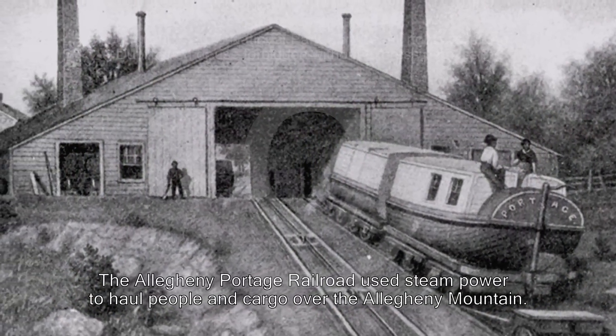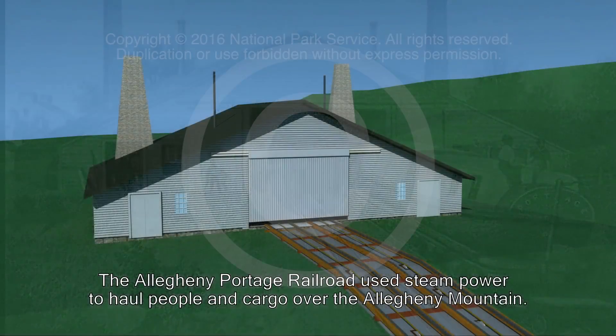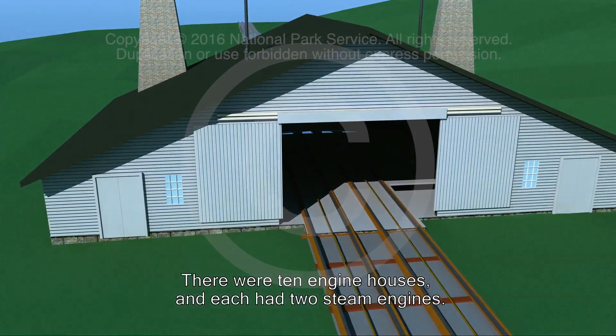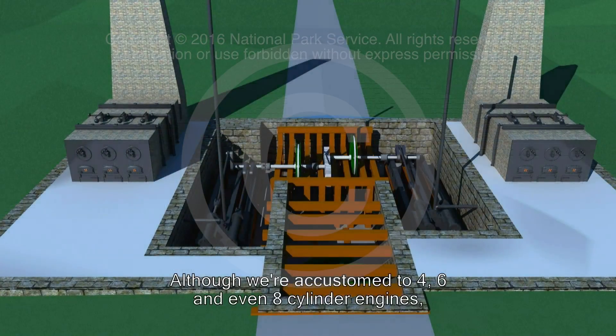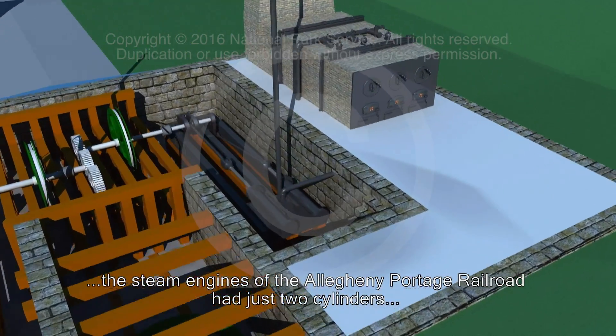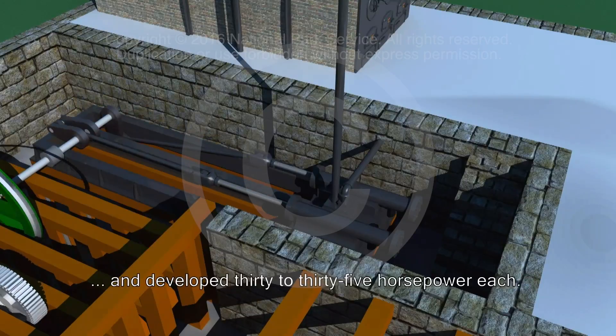The Allegheny Portage Railroad used steam power to haul people and cargo over the Allegheny Mountain. There were ten engine houses and each had two steam engines. Although we were accustomed to four, six, and even eight-cylinder engines, the steam engines of the Allegheny Portage Railroad had just two cylinders and developed 30 to 35 horsepower each.